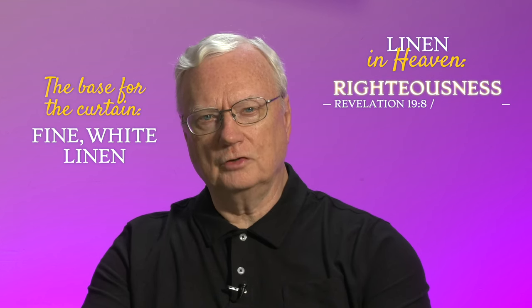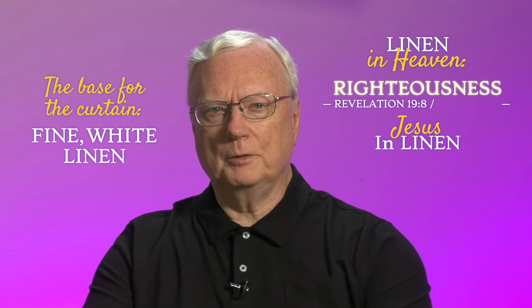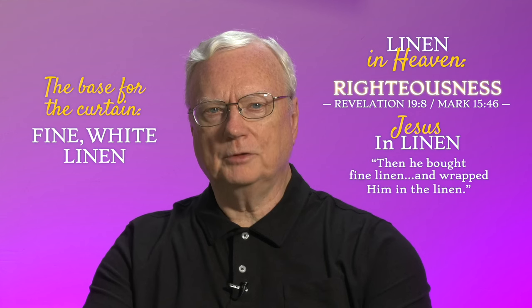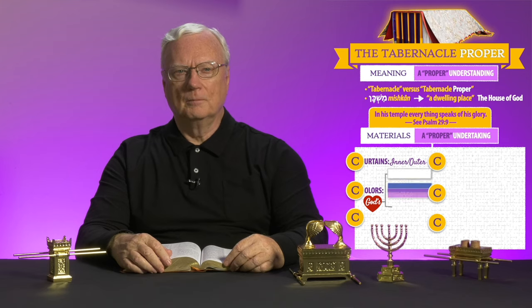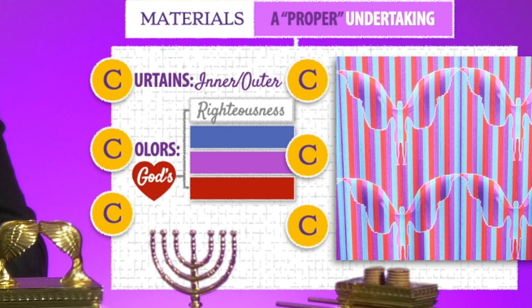In the true tabernacle in heaven, linen speaks of righteousness — Revelation 19, verse 8. Our Savior, after he provided that righteousness for us at Calvary, was prepared for burial by Joseph, who "bought fine linen and wrapped him in the linen" — Mark 15:46. These curtains displayed the beautiful secrets of God's heart: the white linen speaking of his righteous acts, with the gold cherubim as guardians of his holiness; the blue of his heavenly origin and destiny; the purple of his rightful rule, majesty and power; and the scarlet of the awful price paid to bring us home to God.